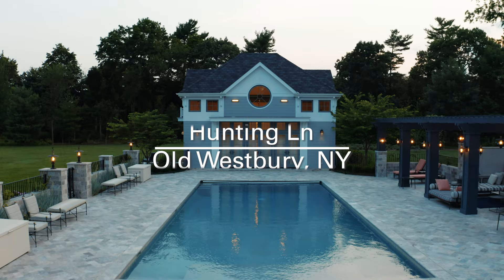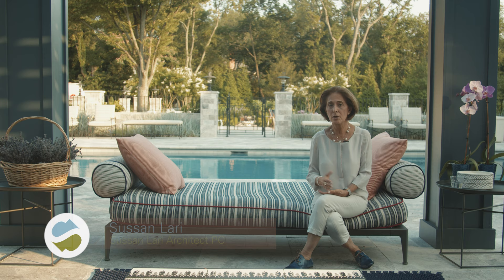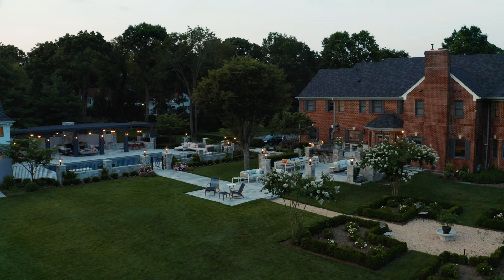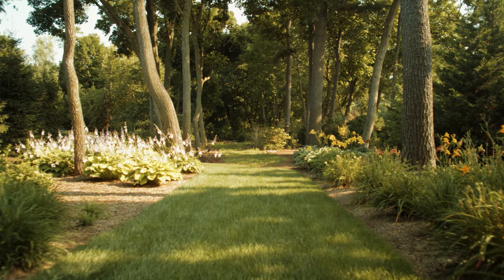One of the services we provide we call site and garden. For the most part, site and garden is typically provided by a landscape architect and not an architectural firm. But in my firm, I believe that architecture applies to every aspect of our life — not only the architecture of the house, but also the garden, the pool house, even the trail and the walkway, which has its own architecture.